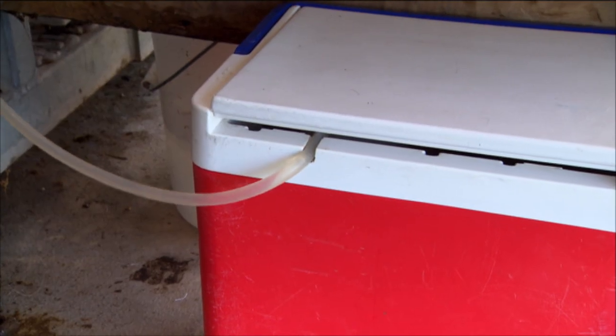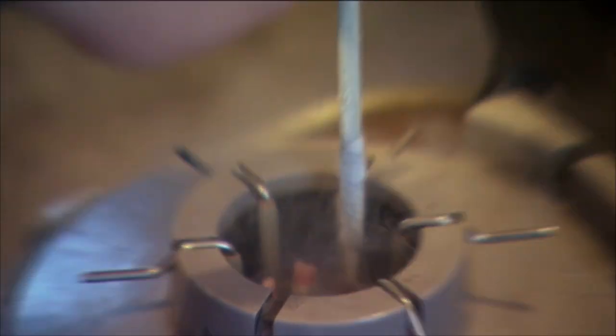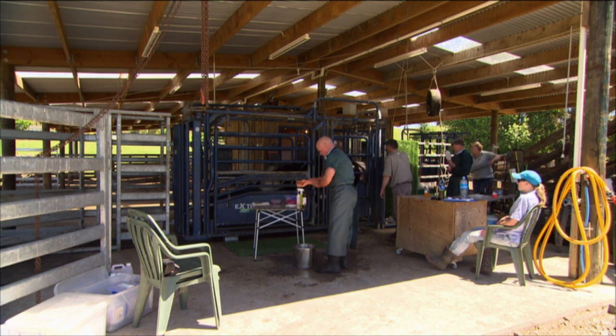We export to various countries — Australia, Canada, the United States, Vanuatu recently. The embryos that we don't export we freeze, and the client either stores them for a while or we put them in up here at Kerry Nankivis' place. He runs a whole herd of recipient cattle.